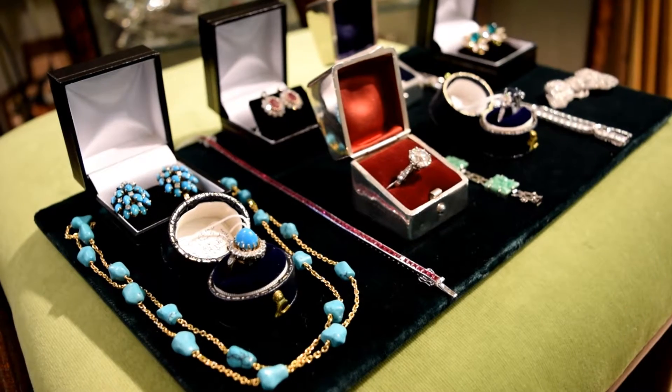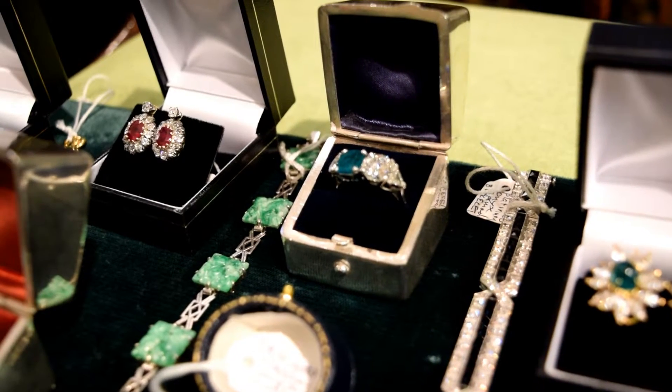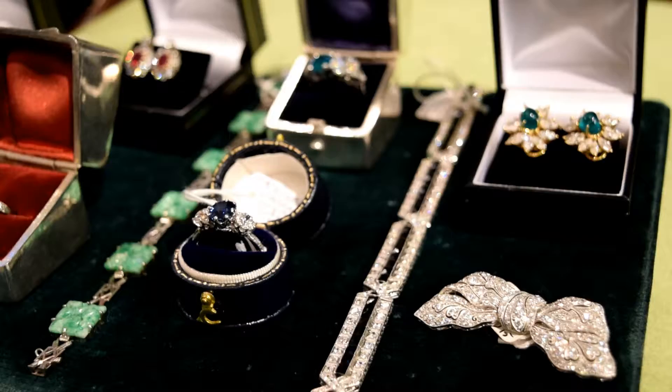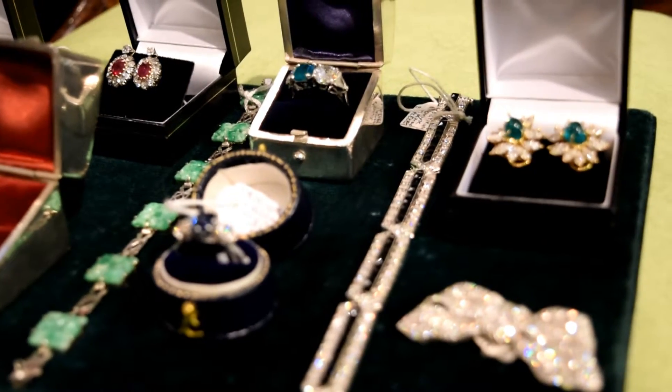I have a lovely collection here of precious and semi-precious stones. This is my turquoise range, from 1950s turquoise earrings to a lovely 1930s cabochon turquoise and diamond ring. Then I have ruby and diamond earrings which are Victorian — stunning quality. These amazing natural Colombian emerald and diamond 1950s earrings set in gold — amazing quality.